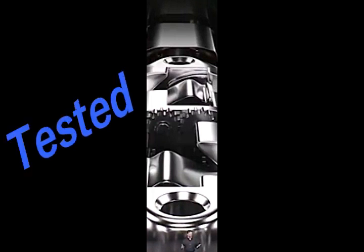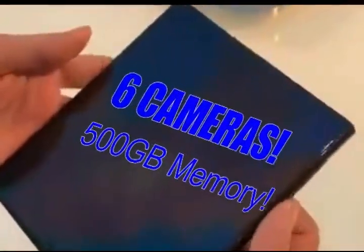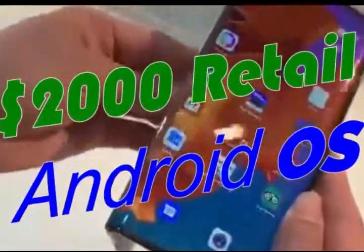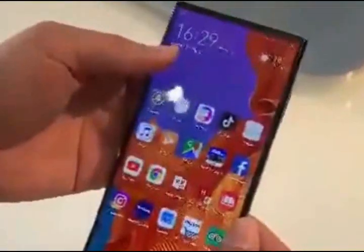Here's the mechanism that allows the fold to work, tested over a half a million cycles and held up just fine. 6 high resolution cameras which cover every angle. It will run an Android OS, which was undisclosed at this time, but I was told it will be a completely new operating system.